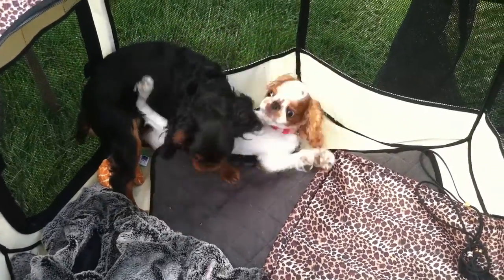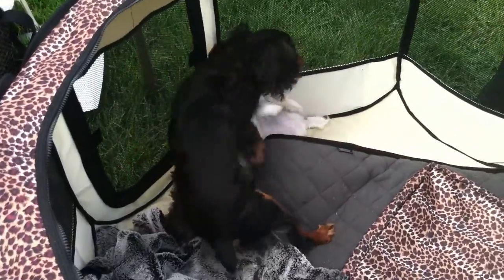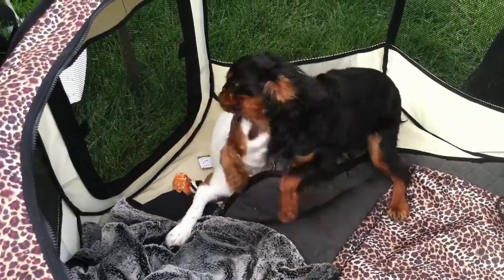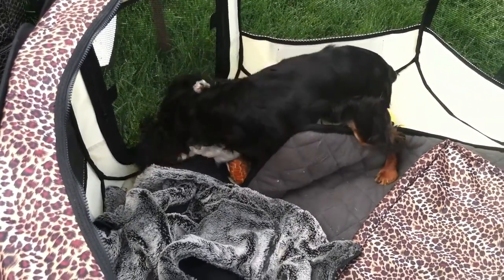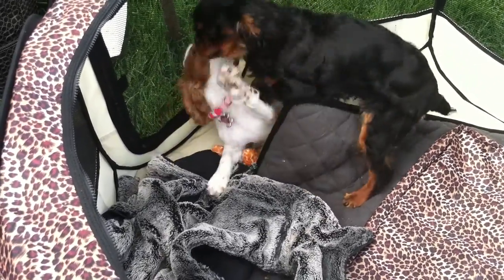They are having a blast. I don't think you need any more commentary — just going to let them play. Get him, Augie! Don't let Geo get away with that.